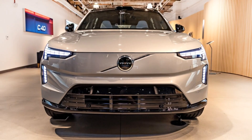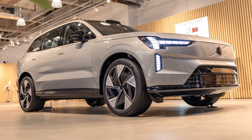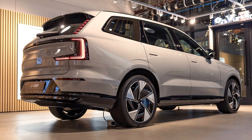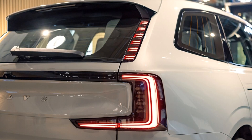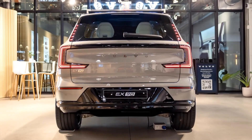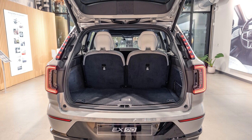Volvo EX90 Expert Review: Performance, Range, and Charging. The EX90 isn't Volvo's first electric SUV, and although we were a little disappointed with the range of the EXC40 Recharge and C40 Recharge, that won't be the case with the EX90. Volvo fits the newcomer with a 111kWh battery, much bigger than the other SUV's capacity of 78kWh.